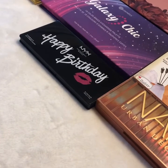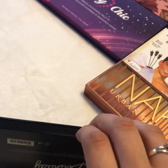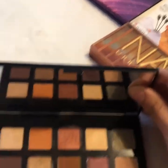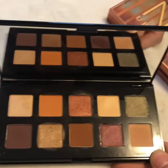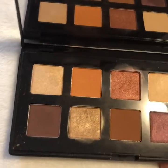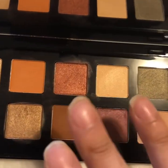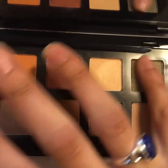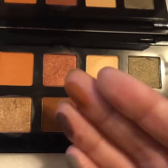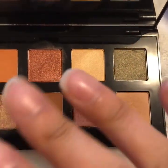A palette that I don't use — I think I've only gotten into it maybe a couple of times — is this Happy Birthday palette by NYX. The shades are really pretty, but I just feel like the textures are a little dry. They do blend out pretty nicely though.